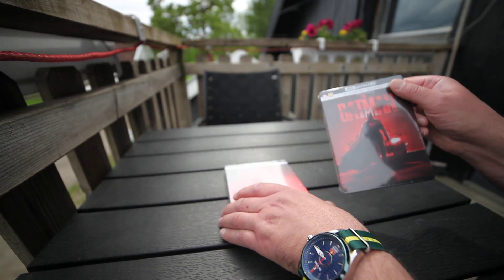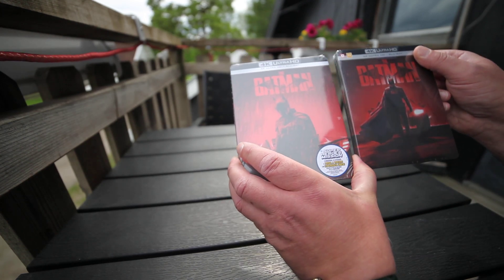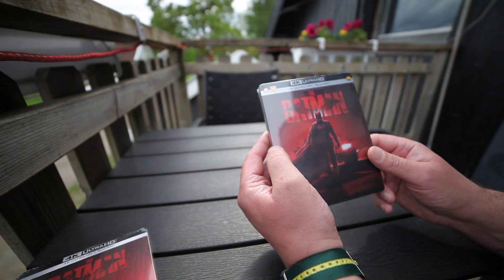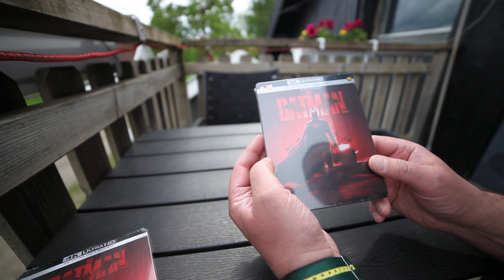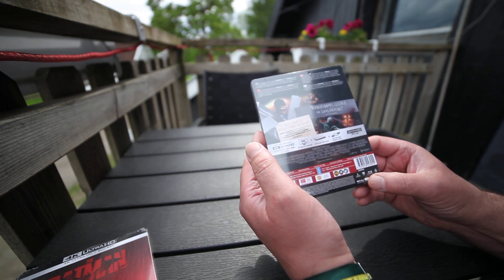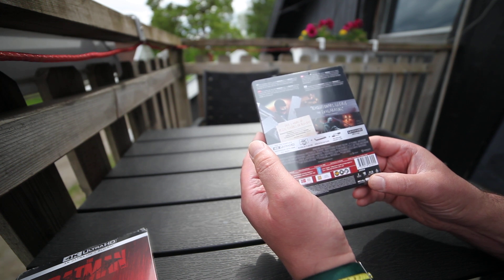Hi, Unboxed Nowhere here. Here we have two Batman movies on 4K. Here's the Scandinavian release. It has Dolby Atmos on both discs. Runtime is 2 hours and 56 minutes.